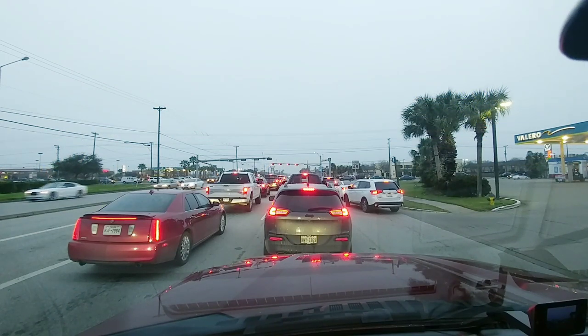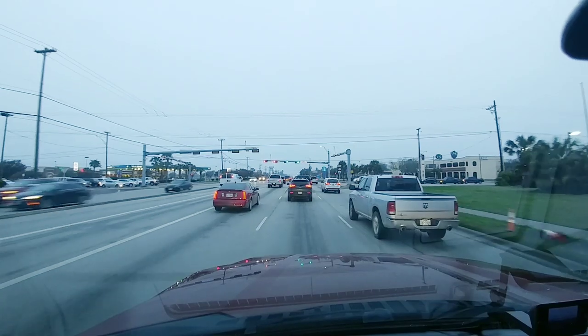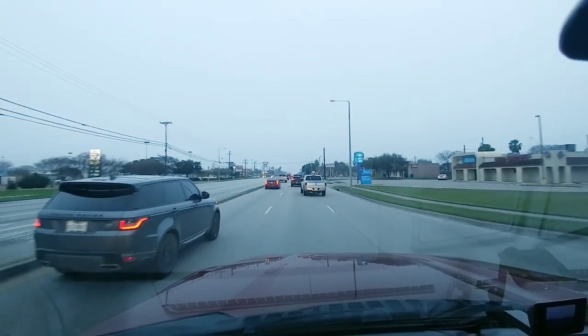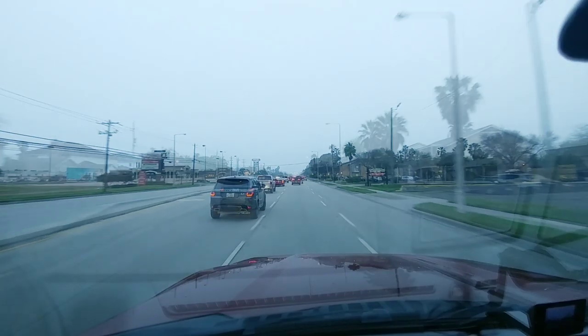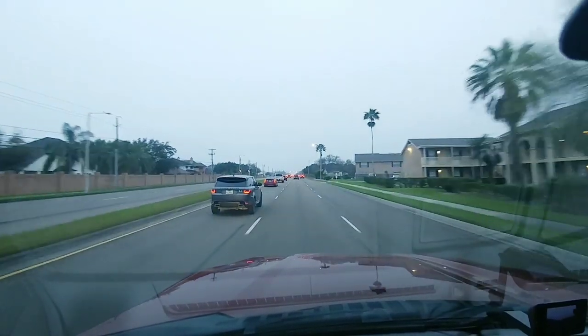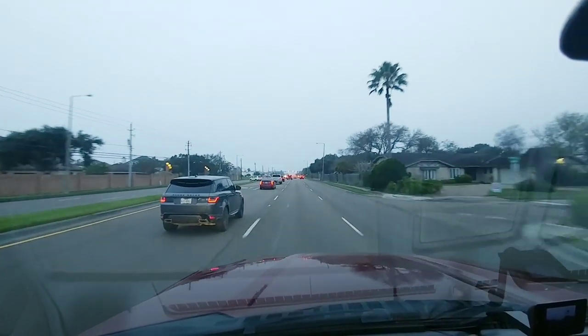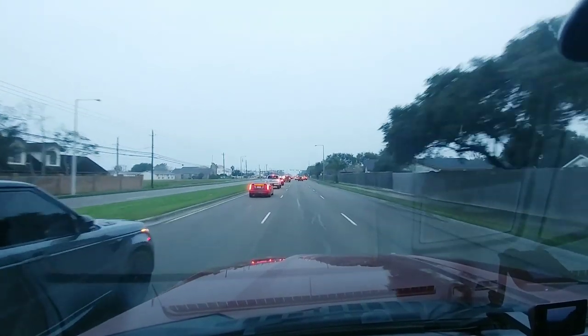You're not going to want to miss this video. I've been a long-time follower of David Van Voorst — he has some really great videos. He recently released a video of him towing a 24-foot enclosed cargo trailer, very similar to the 20-foot one that I just purchased. He recently purchased a 2019 Ram Laramie.